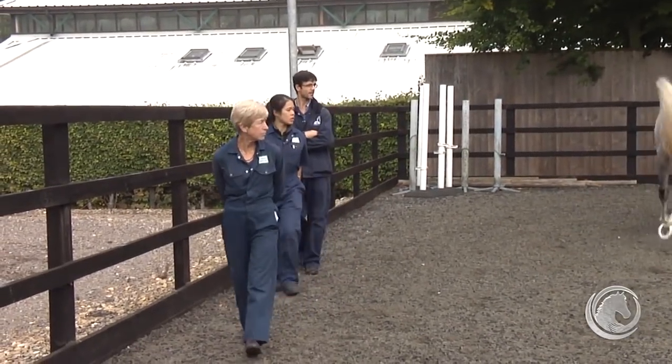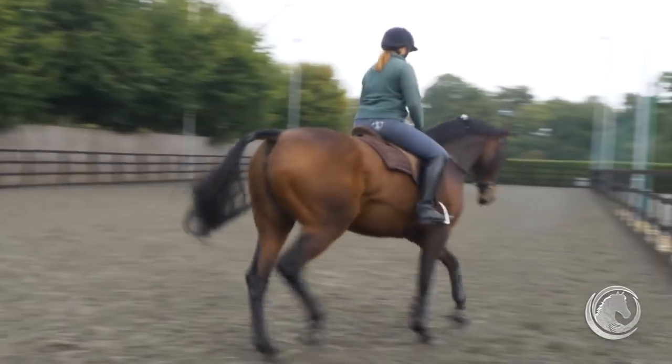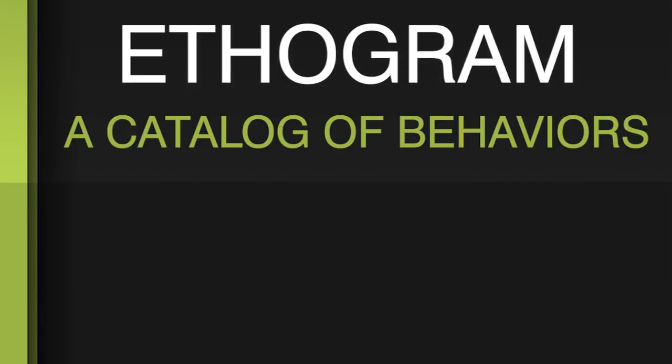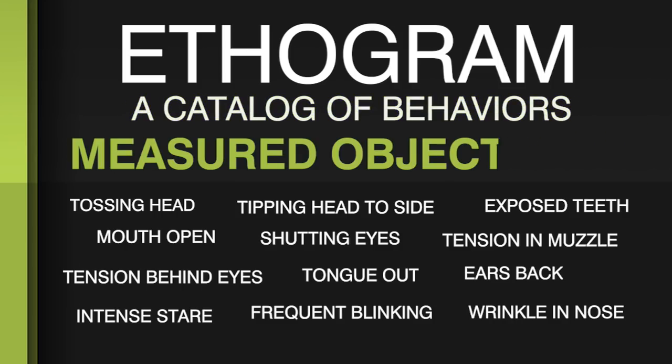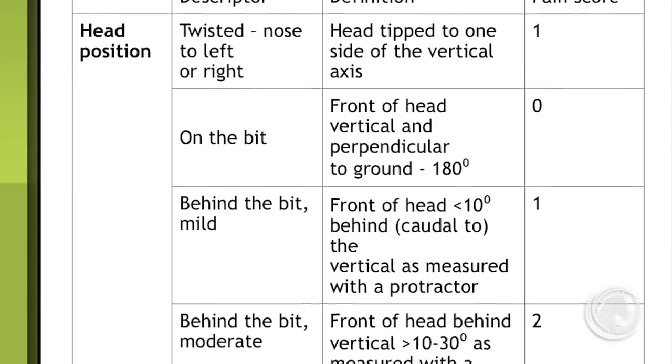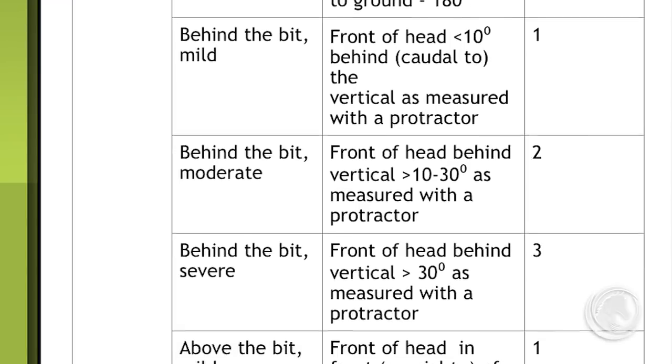Dr. Berger and Dr. Dyson studied hundreds of horses over several different research projects. First, they developed what is known in the animal behaviour community as an ethogram. An ethogram is a behaviour catalogue, and more importantly it describes individual behaviours so that they can be measured objectively. In their study, they wanted to look at very subtle, early changes such as facial expressions, so they categorised subtle changes in the face and head anatomy, clearly describing all possible positions and making a catalogue to objectively describe the behaviours.